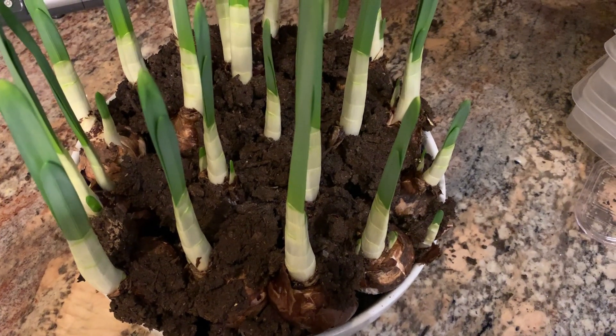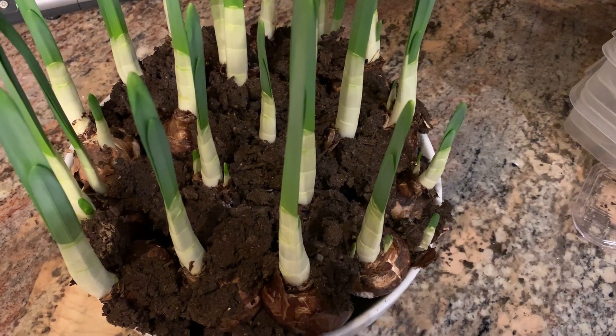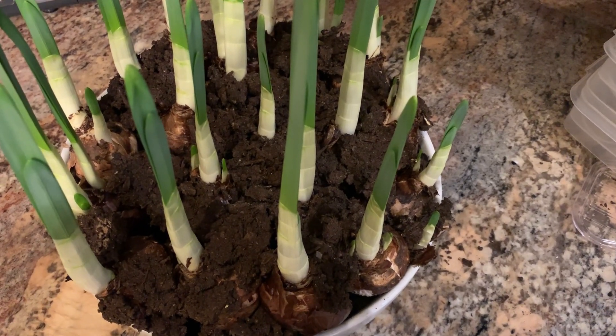Look how big my paper whites are getting just in the time that we were gone. I planted them just before we left.